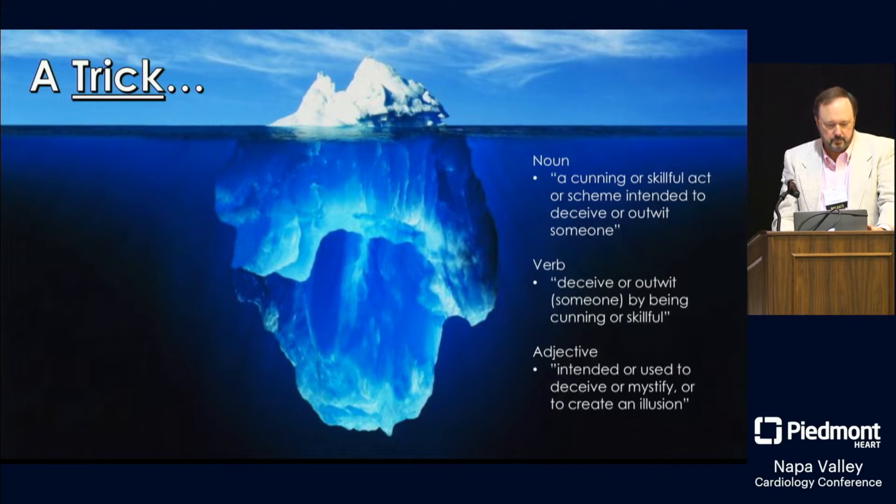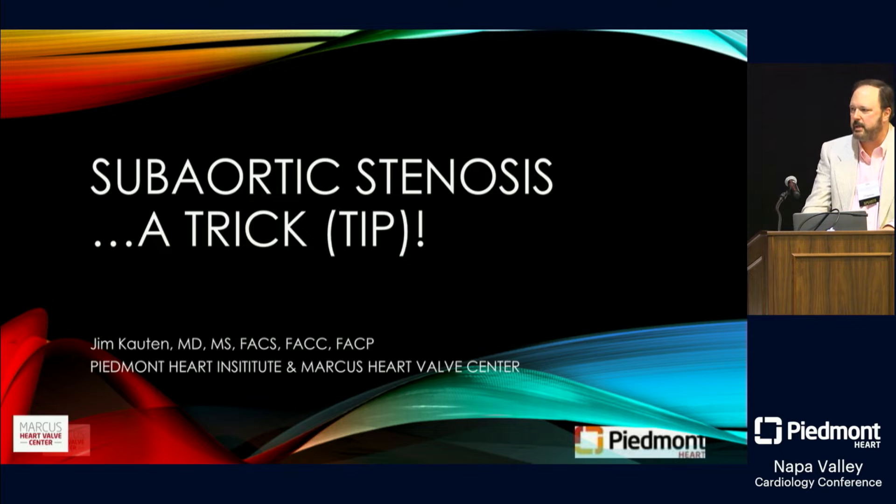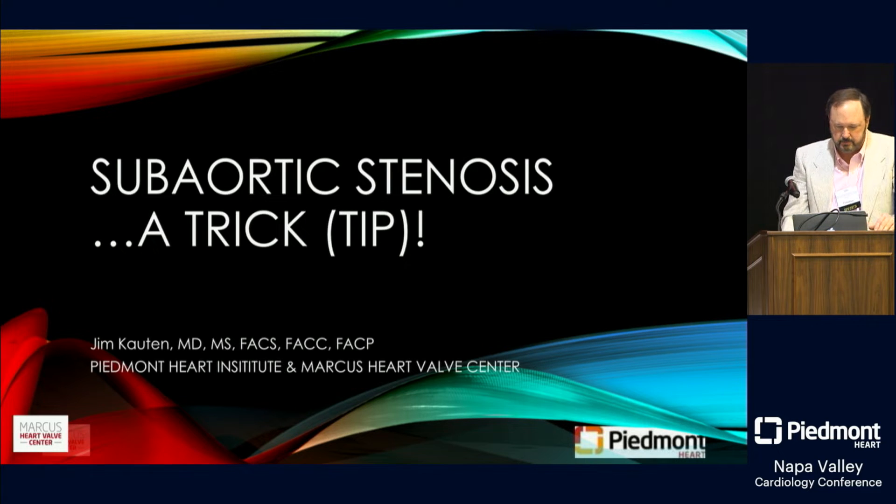There are different perceptions of what 'trick' means — it seemed to be based on a cunning or skillful act or scheme intended to deceive or outwit someone. Because of that, I changed the name to 'tip,' and I'm going to talk about sub-aortic stenosis and try to give you a few tips about this.